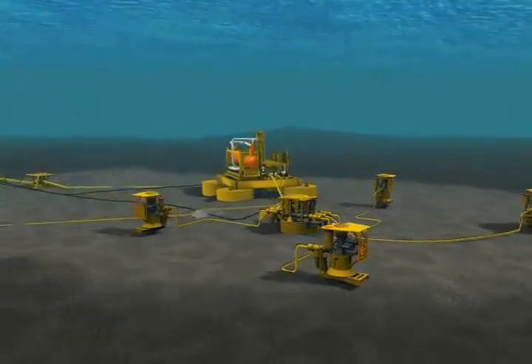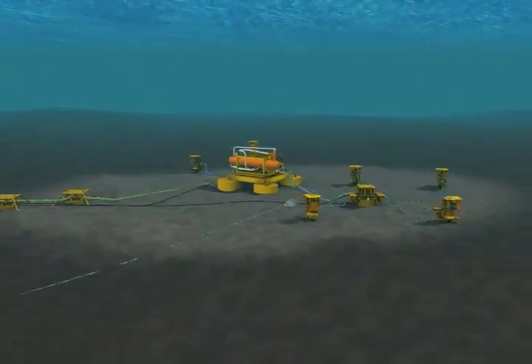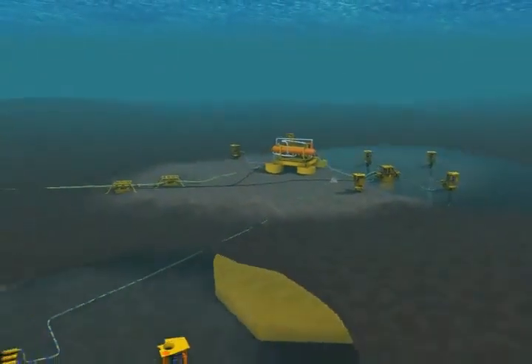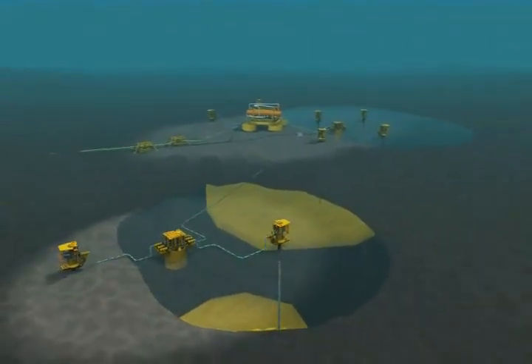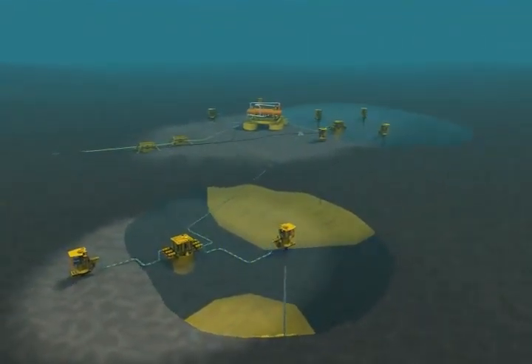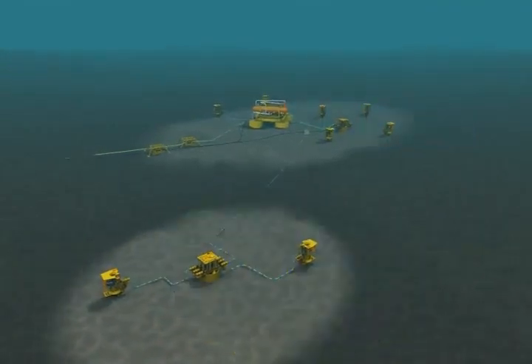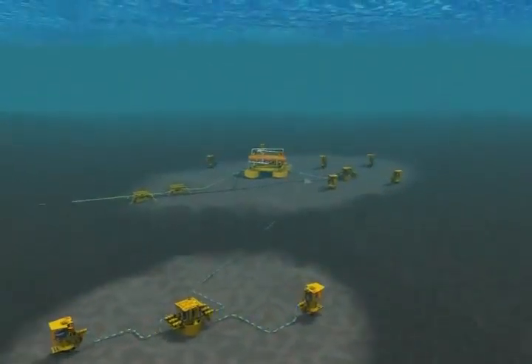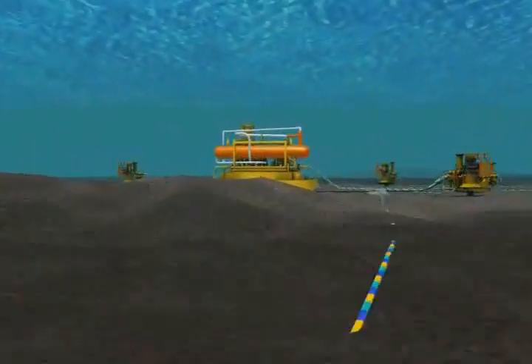Subsea processing represents a new set of subsea building blocks for cost-efficient field developments with a considerable potential to improve net present value, increase production rates, and increase recovery. Subsea gas-liquid separation and liquid boosting can also increase the production rate in low-energy reservoirs.